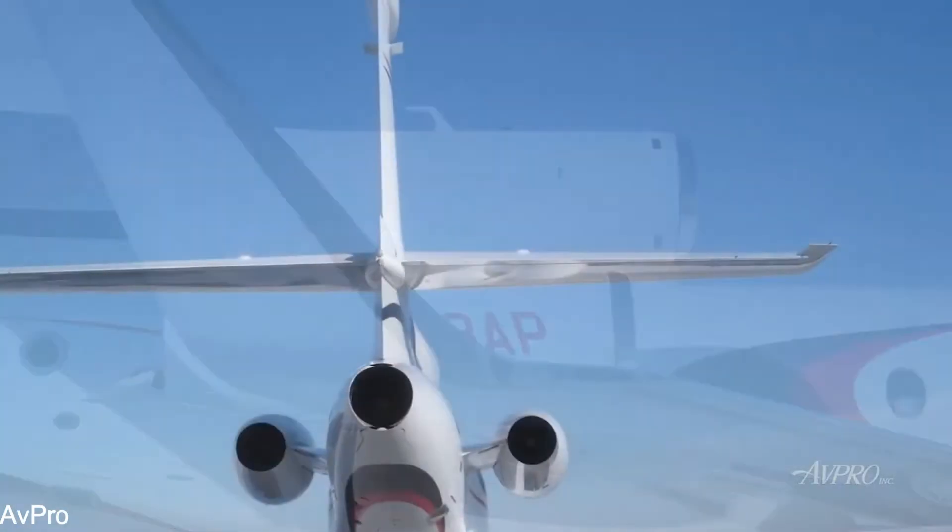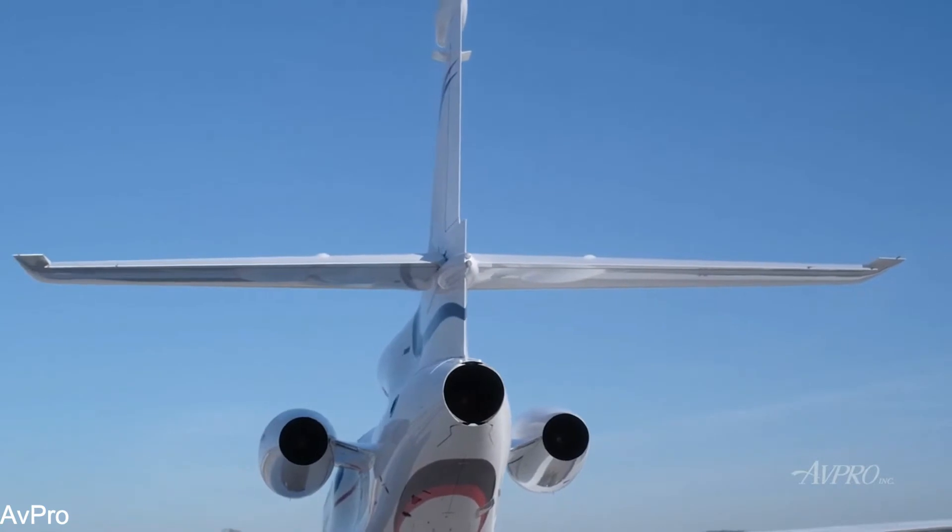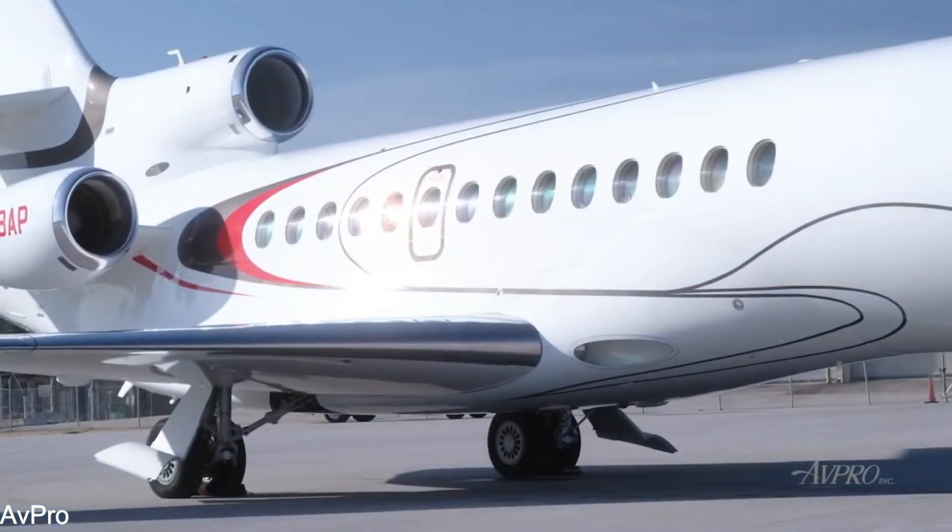The Falcon 7X is pure elegance, efficiency, and performance from nose to tail, wing to tail.